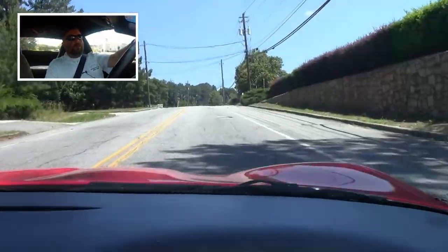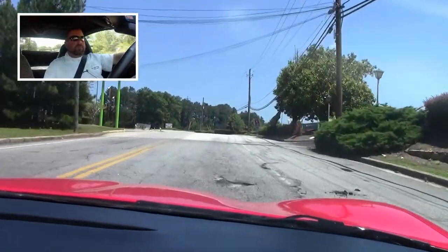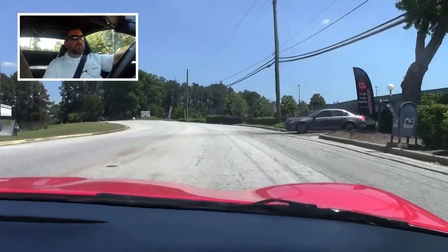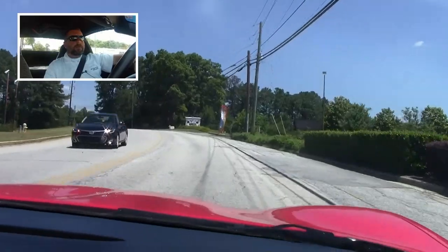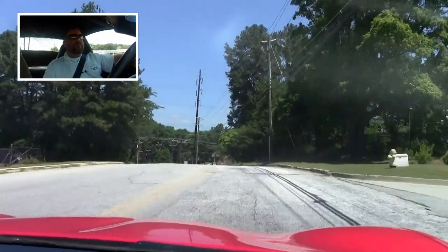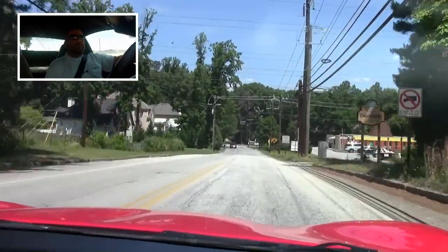We're going to test it out here. This is a bumpy section up here. Let's see how it feels. Yep, suspension is working good.